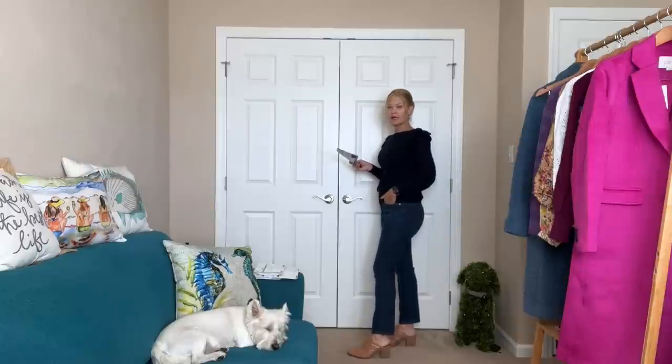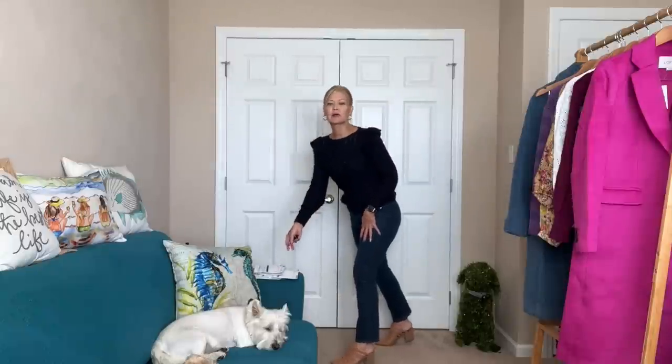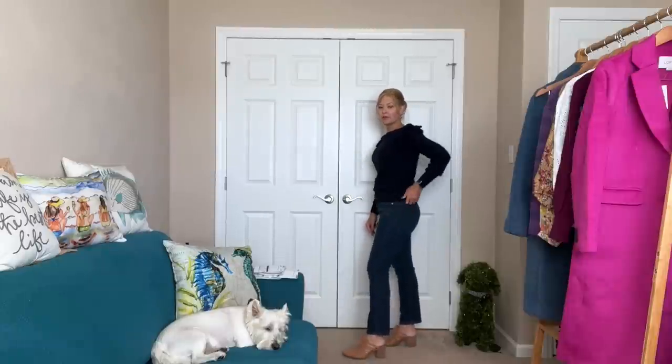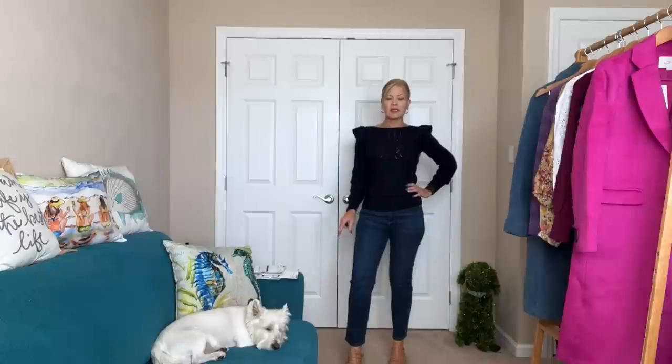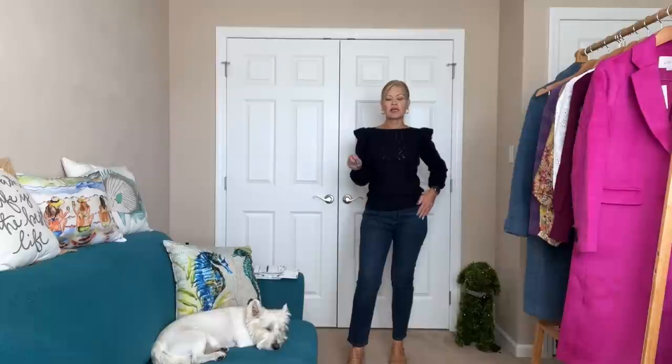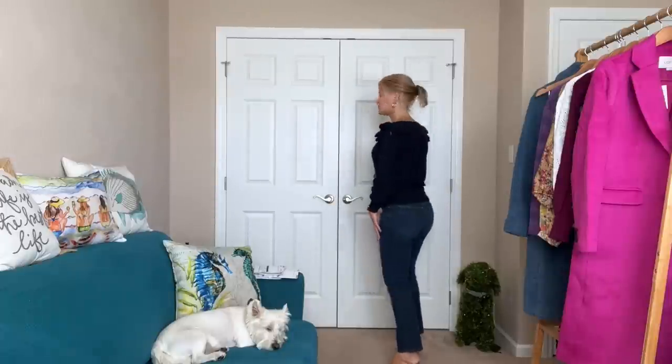They hit me right at the top of my foot. I am 5'5 for reference, 28-inch inseam, these are the regular. I usually have to size down in Loft denim to a 25 — my typical size is a 26 — but you can see these fit perfectly. They have great stretch and I really love Loft denim because they have amazing quality for the price point. You can typically get these for under $50 if you wait for a sale. They have no distressing, a nice wash, and a great fit. Here's the back.